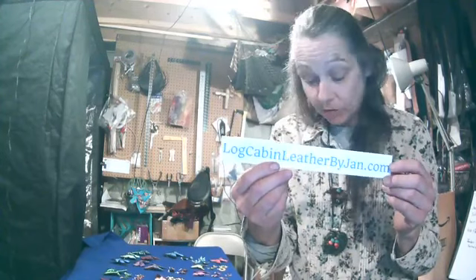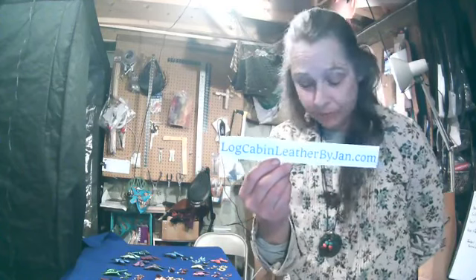Jan Hibbert from Log Cabin Leather. I make handmade leather products here in the basement of my log cabin home. Today I'm going to show you some new products I'm making. I'm having so much fun with this collection. It's my very newest collection — something I've wanted to do for many years, but never really had the ability to do before. It's a handmade leather jewelry collection and handmade leather hair pieces.